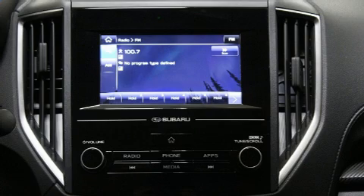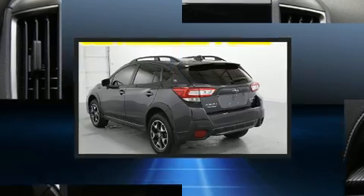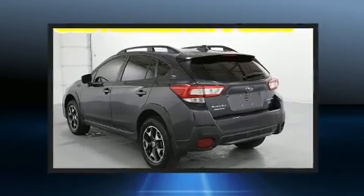Top features include front bucket seats, heated seats, fully automatic headlights, and air conditioning.